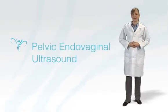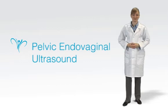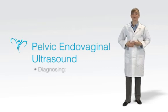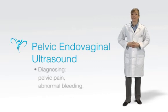Most of us associate the ultrasound with pregnancy. We've all seen ultrasound pictures of developing babies proudly passed around by moms-to-be. But at LeCour Medical Center, the same machine and technique is also used in diagnosing a variety of symptoms that women can often present, like pelvic pain, abnormal bleeding, or masses like cysts and fibroids.